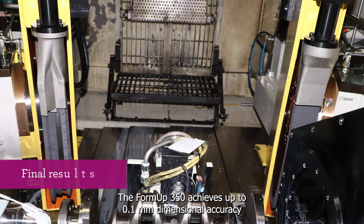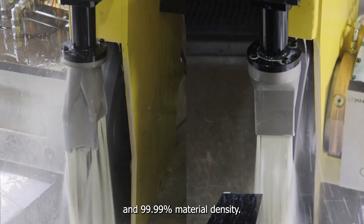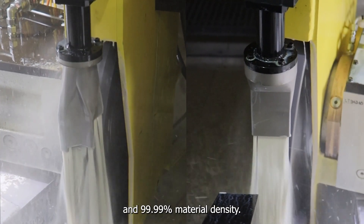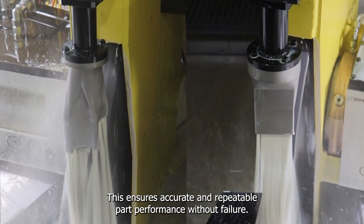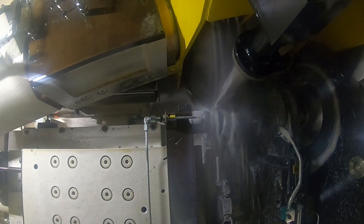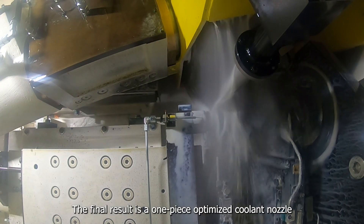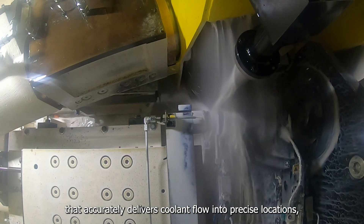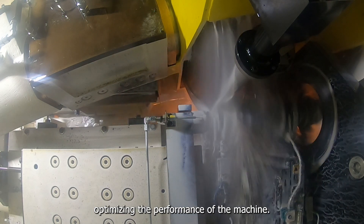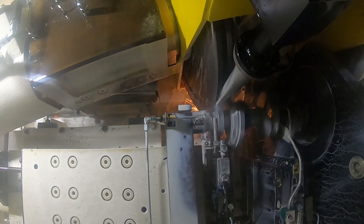The Formup 350 achieves up to 0.1 mm dimensional accuracy and 99.99% material density, ensuring accurate and repeatable part performance without failure. The final result is a one-piece optimized coolant nozzle that accurately delivers coolant flow into precise locations, optimizing the performance of the machine.